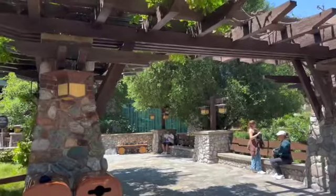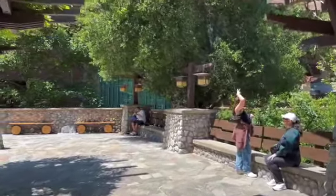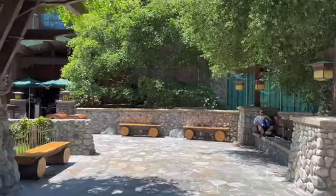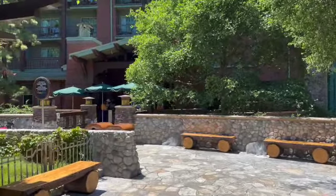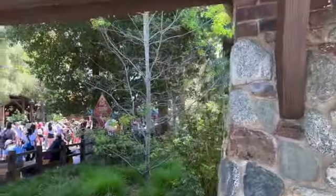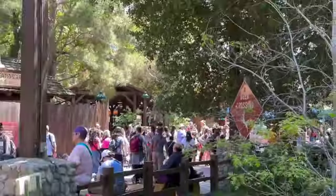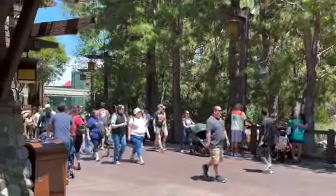This is the entrance back into Disney's Grand Californian Hotel. Anyone can use this entrance to go back into the hotel lobby. If you're a guest staying here, you can only use this in the morning. It's right here next to Grizzly River Run. You can also go in that direction over to Soarin'.